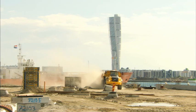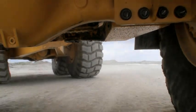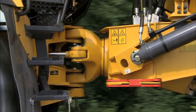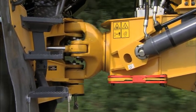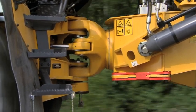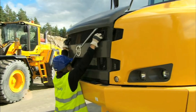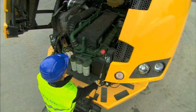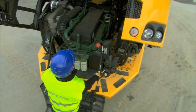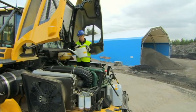Volvo articulated haulers are well known as machines requiring less maintenance. On the new F-Series generation, serviceability has been further improved. One example is the oscillation joint with maintenance-free roller bearings, which don't require any greasing, contributing to even better availability. The 90-degree tilt-up hood and patented swing-down front grille with integrated steps provide easy access to the whole engine compartment and the front-mounted oil filters, enhancing serviceability.